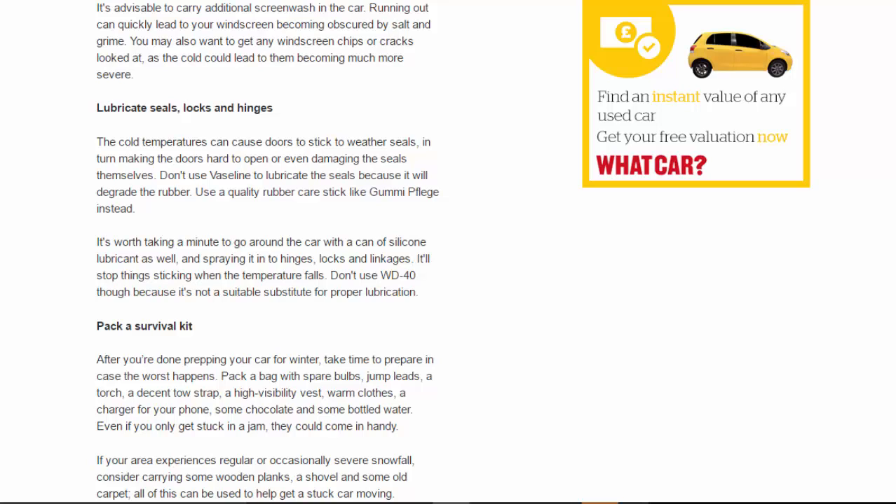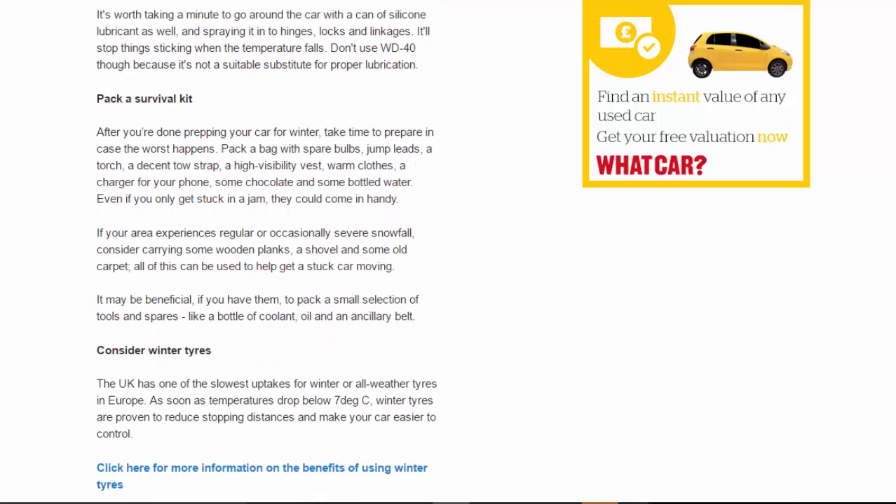Pack a survival kit: after prepping your car for winter, take time to prepare in case the worst happens. Pack a bag with spare bulbs, jump leads, a torch, a decent tow strap, a high-visibility vest, warm clothes, a phone charger, some chocolate, and bottled water — even if you only get stuck in a traffic jam they could come in handy. If your area experiences regular or severe snowfall, consider carrying wooden planks, a shovel, and some old carpet to help get a stuck car moving. It may also be beneficial to pack a small selection of tools and spares like coolant, oil, and an ancillary belt.